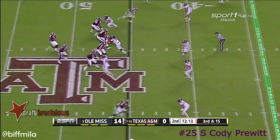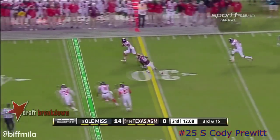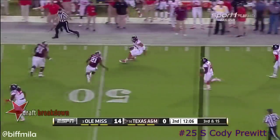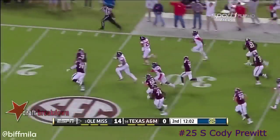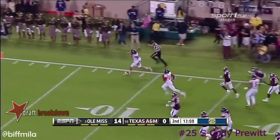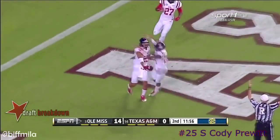They're really tough to convert — third and 15. Hill in the pocket, overthrown and intercepted! Intercepted by Cody Pruitt, the senior leader of the secondary. Weaving through the Aggies, inside the 20 — touchdown Ole Miss, 75 yards!